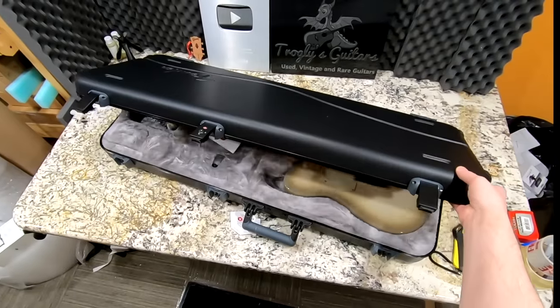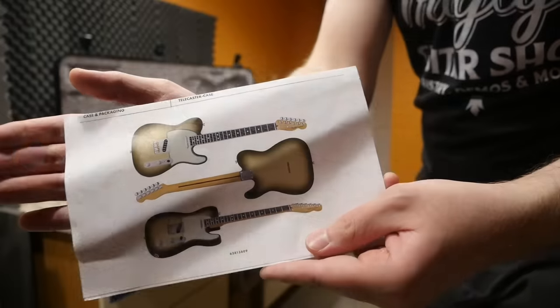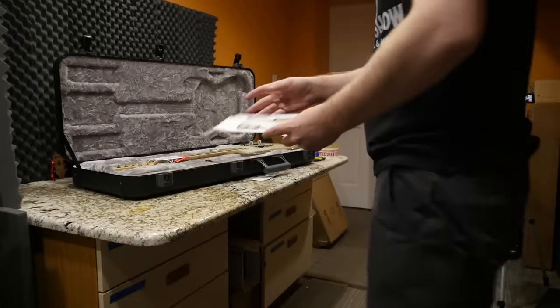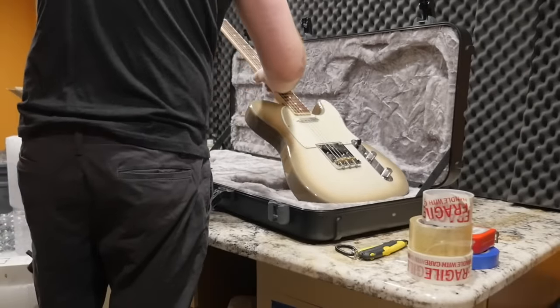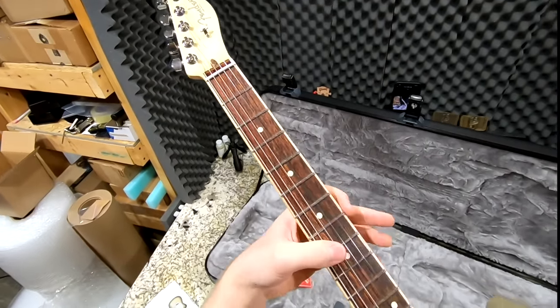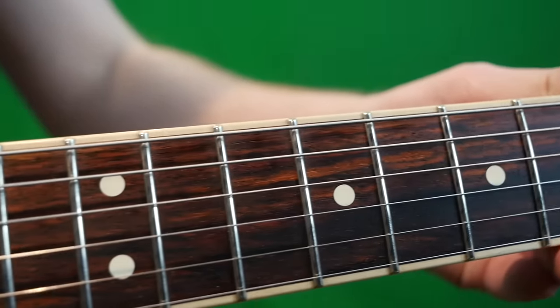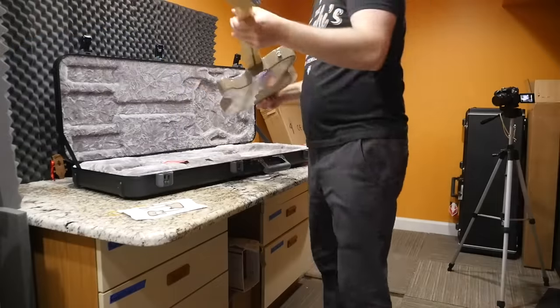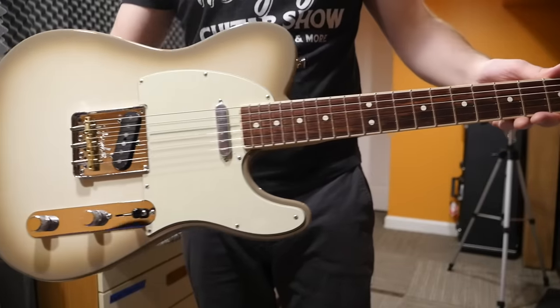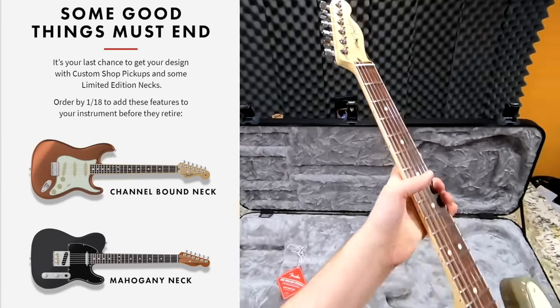Wait until you get a hold of this thing — it's got some freaky specs. I wasn't sure if I was going to love it or not, but I went with the Antigua finish. We don't have the Antigua pickguard, but you're going to notice something I've always wanted to try: a channel bound neck. That's normally reserved for really high-end Fender guitars, sometimes found in the Acoustasonic range. What they do is take your maple neck, route it out, and inlay a rosewood fretboard in there. This is my very first one. Unfortunately, they've since discontinued this feature from the Mod Shop — it was only available for about three or four months.